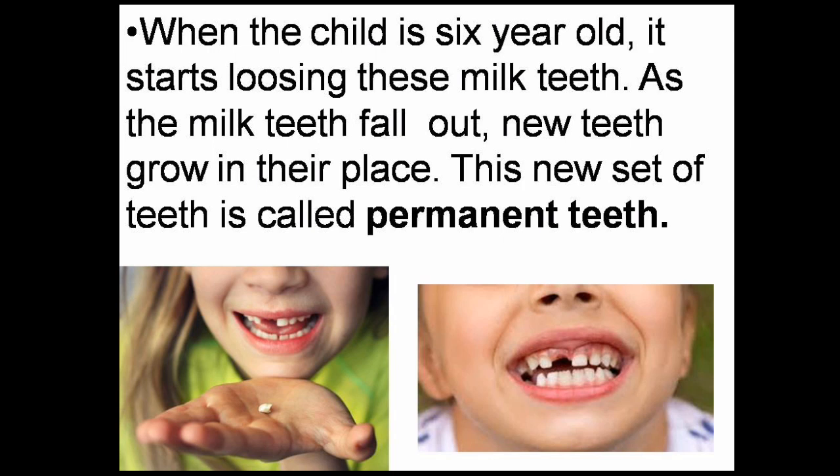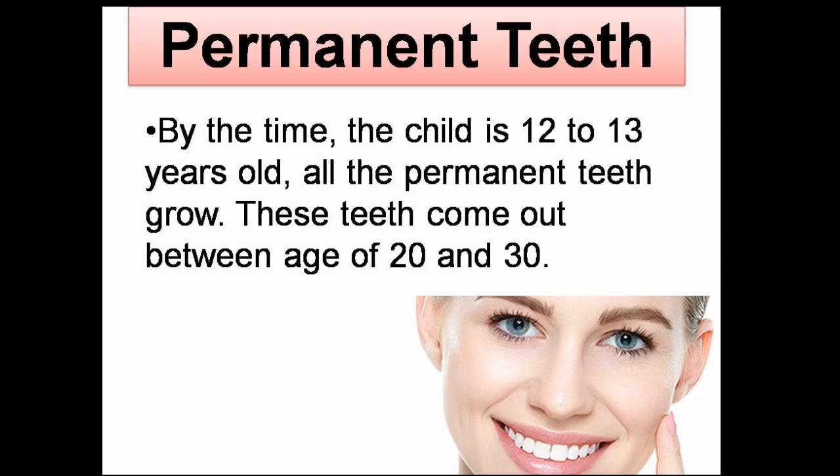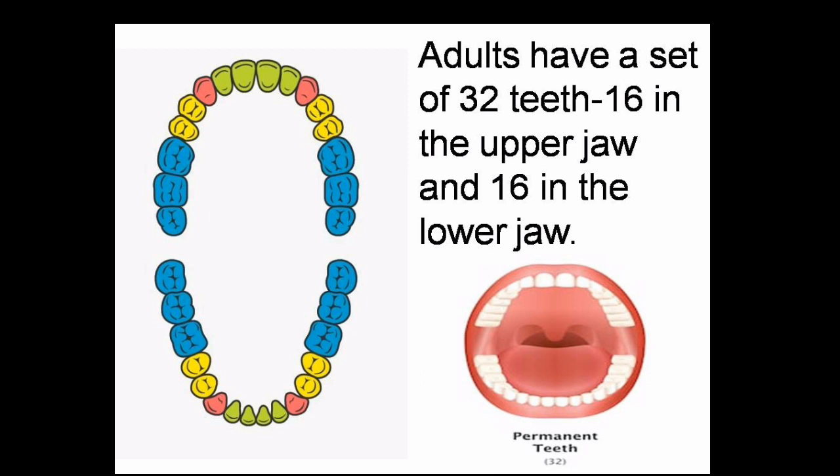When the child is 6 years old, it starts losing these milk teeth. As the milk teeth fall out, new teeth grow in their place. This set of teeth is called permanent teeth. By the time the child is 12 to 13 years old, all the permanent teeth grow. These teeth fully come out between the age of 20 and 30, and the number becomes 32. Adults have a set of 32 teeth — 16 in the upper jaw and 16 in the lower jaw.